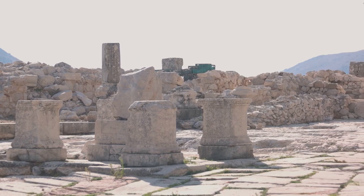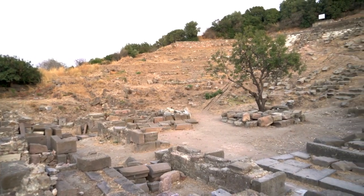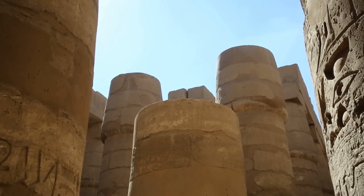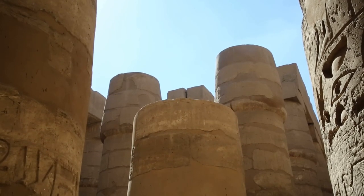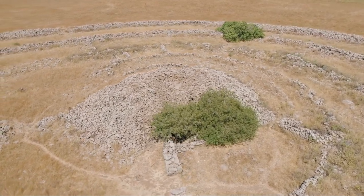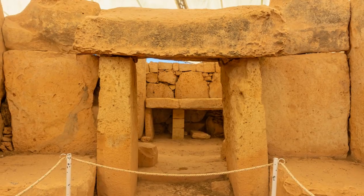The mystery surrounding these temples is as thick as the Maltese fog, with many questions about their construction and purpose still unanswered. These enigmatic temples are not just stone monuments — they are a testament to human ingenuity and endurance. Their presence is a reminder of our shared human history, etched in stone. With their incredible history, the megalithic temples are a must-see for any history buffs out there.